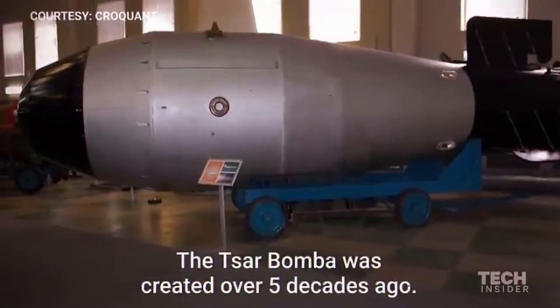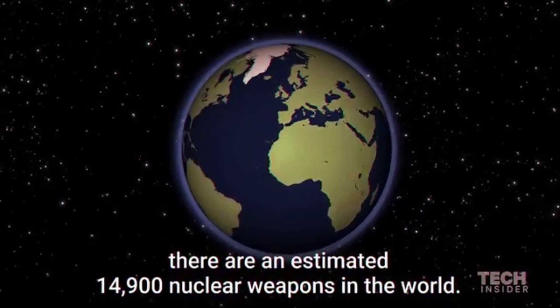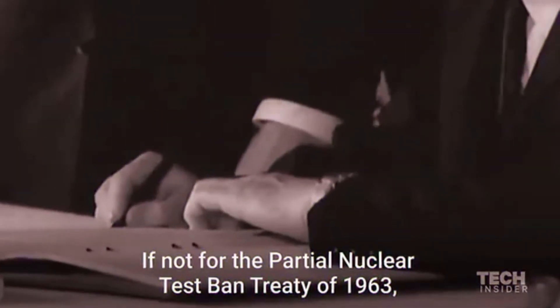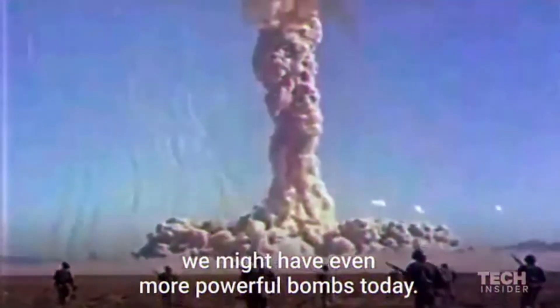The Tsar Bomba was created over five decades ago. Today, there are an estimated 14,900 nuclear weapons in the world. If not for the Partial Nuclear Test Ban Treaty of 1963, we might have even more powerful bombs today.